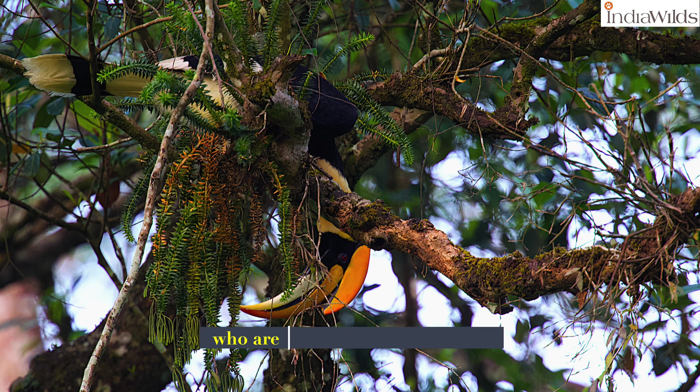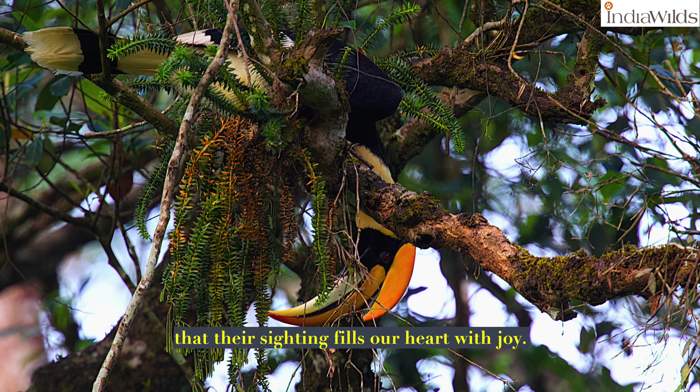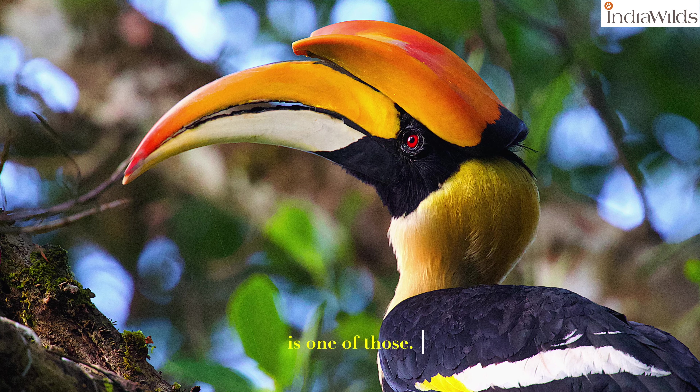There are some species who are so beautiful and elegant that their sighting fills our heart with joy. And the great pied hornbill is one of those.